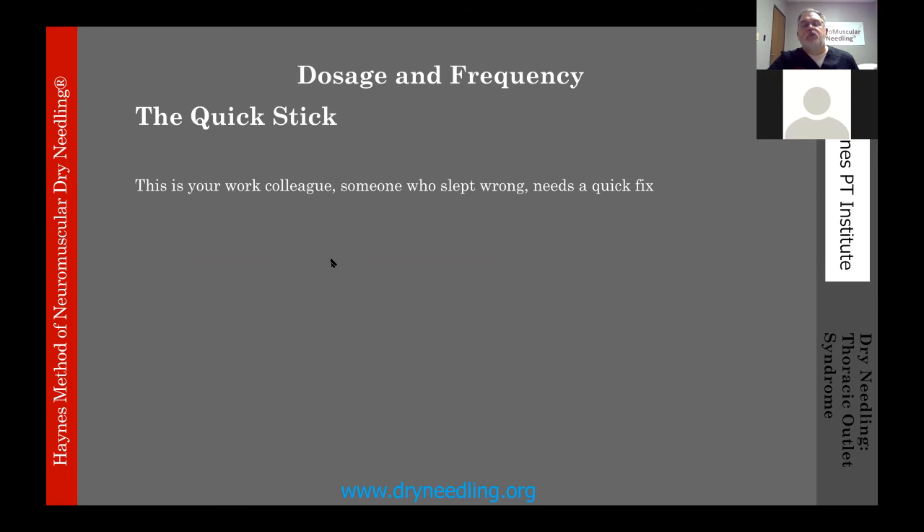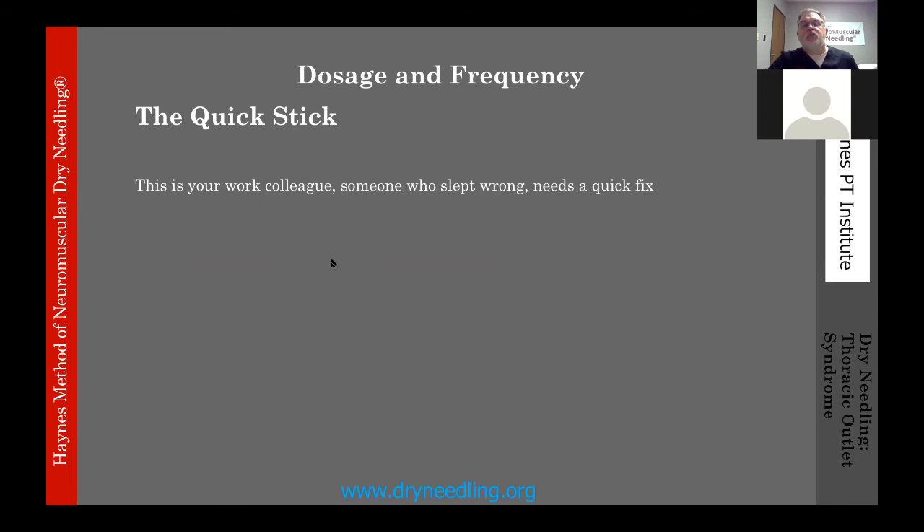Category three is the quick stick — your work colleague, someone who slept wrong, who just needs a quick fix. Frequency: one session on the spot. Prognosis is only fair, because there's going to be an underlying condition that really needs compliance with an HEP to correct — but they won't be willing to accept that or do the work. Decent chance this person becomes a procrastinator. Most of us fall into this category: we want a quick fix and don't take the time to focus on the issue.